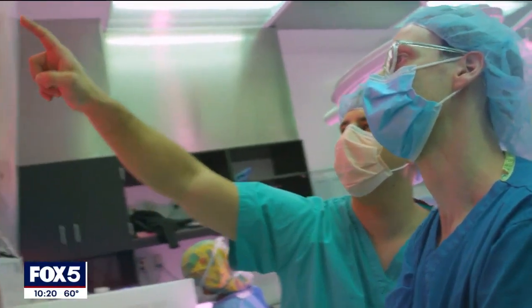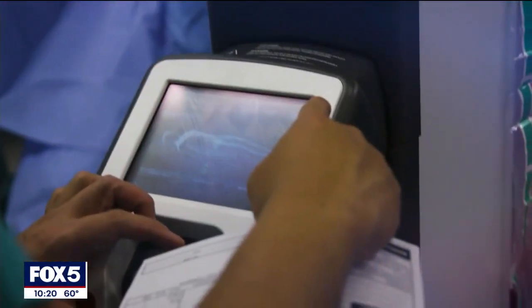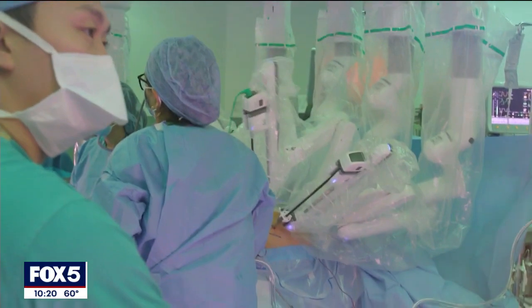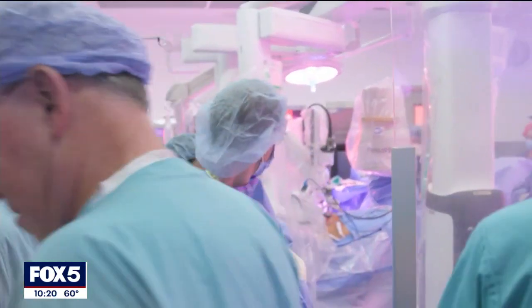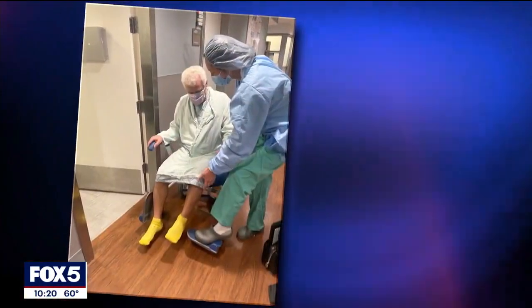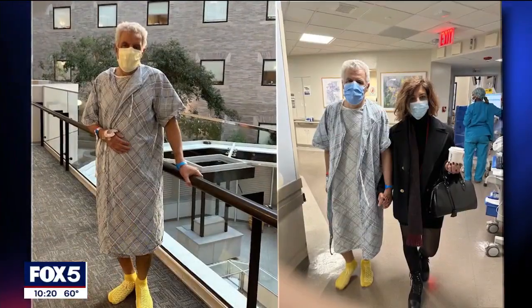Dr. Steinberger says this innovative surgery is meant to be more minimally invasive than traditional spinal surgery, but still deliver the same results. We're able to do it through these small ports, keeping and preserving all the muscles and ligaments intact. Two months post-surgery and with his wife by his side helping him with recovery, Amir says he's never felt better.